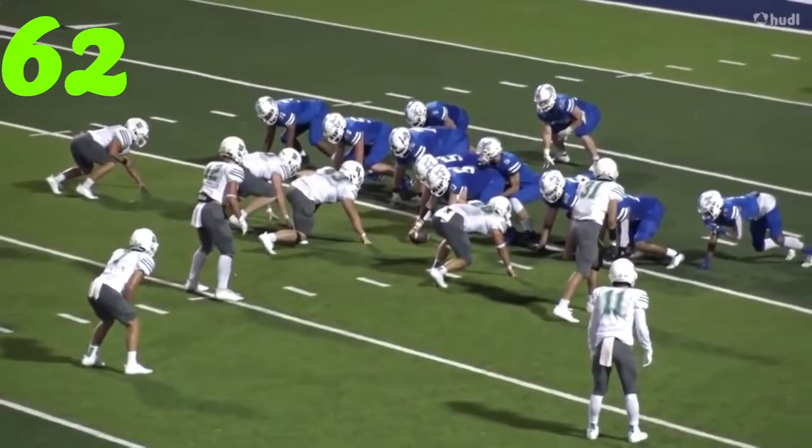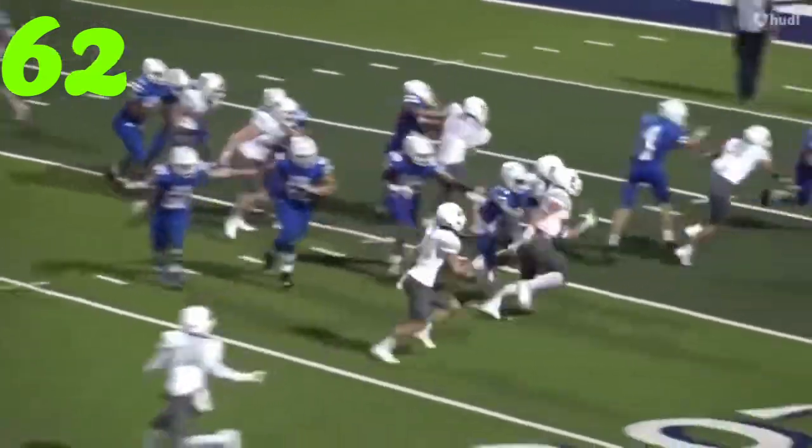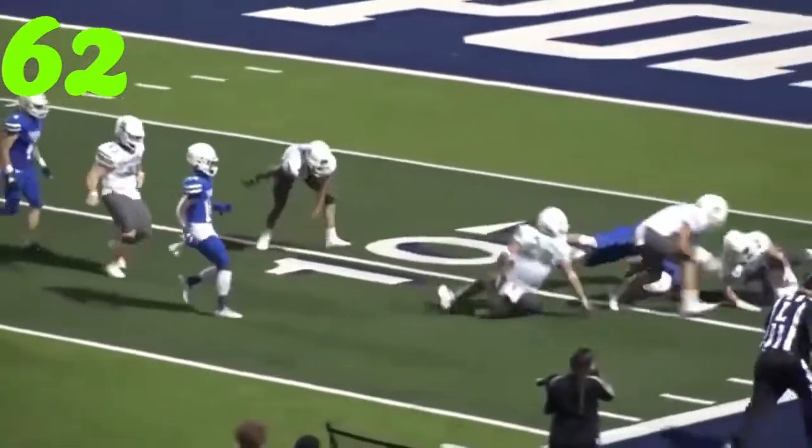Great tackle. Number 62, speed and speed. Caleb — just going to run this path. What a play.